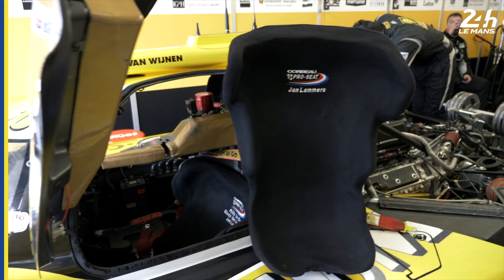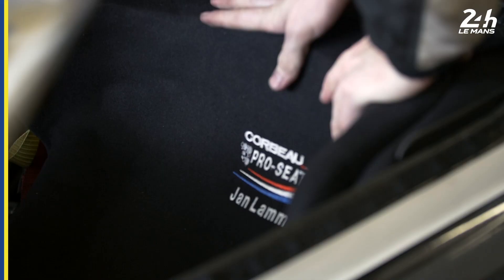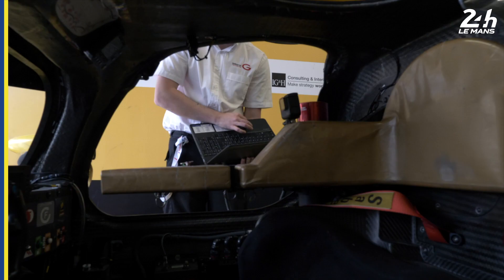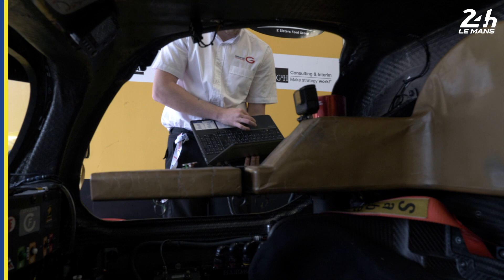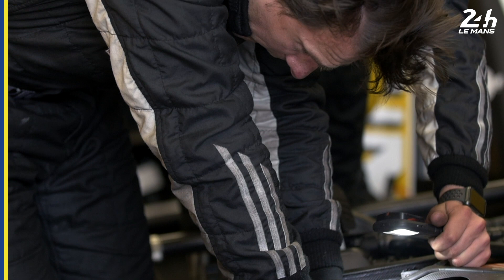Everybody has more or less their own seat, and Jan has a bigger insert because he's a little bit smaller. But because he's also a bit older, the more age you have, you start to become smaller as well. We call it the small maxi-cosi. You just throw it in there and during the pit stop you just kick it in there. ProSea did a great job for us and spent a lot of time, so we're all three very comfortable.